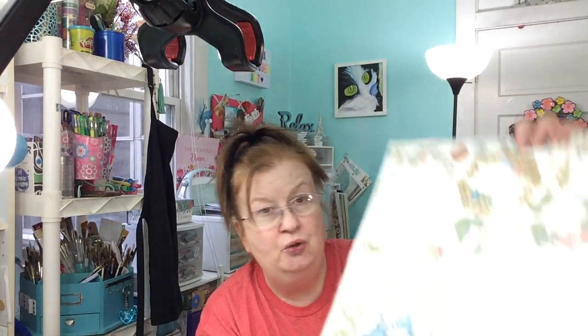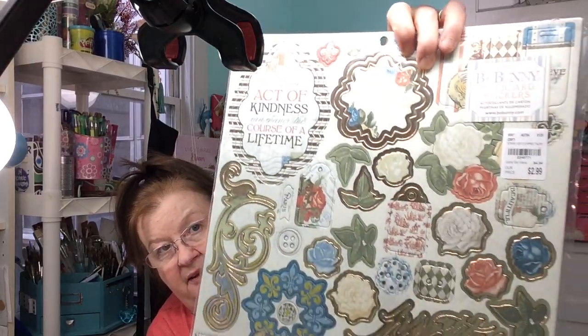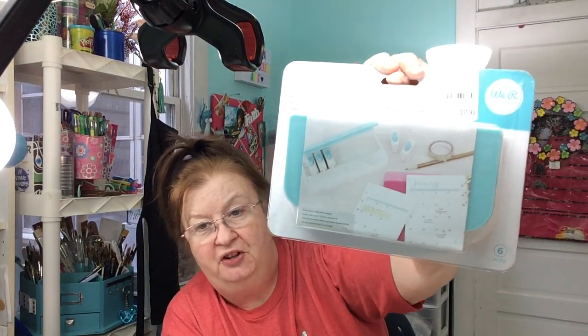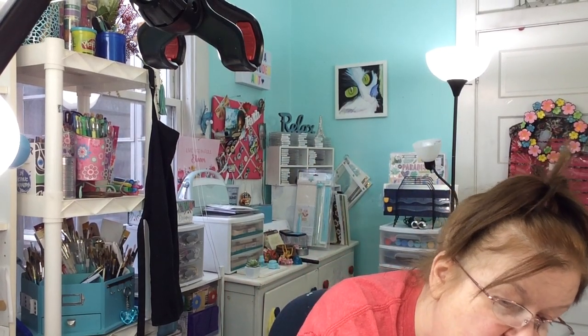And then I got two of these. I thought they were so, so pretty, so I picked up two of those. They had a lot of We Are Memory Keepers items. I picked up this punch board so I could start making Rolodex cards — this helps punch out your Rolodex card holes, and then all you've got to do is cut those little slits. That was $11.99.